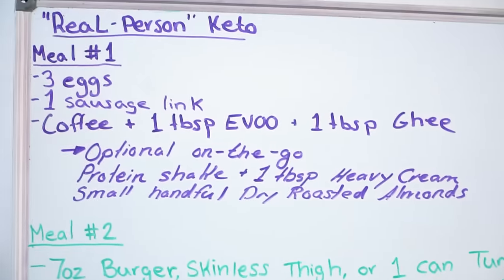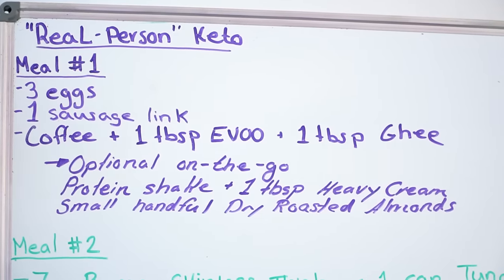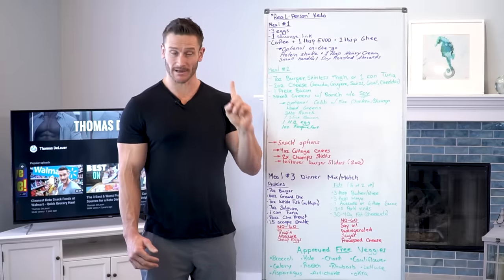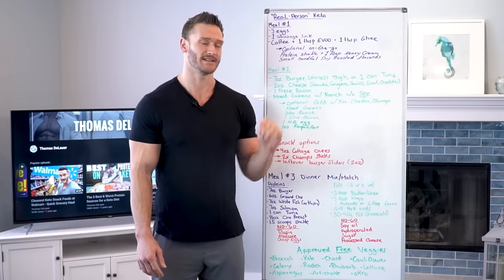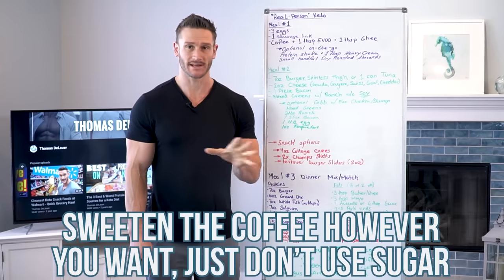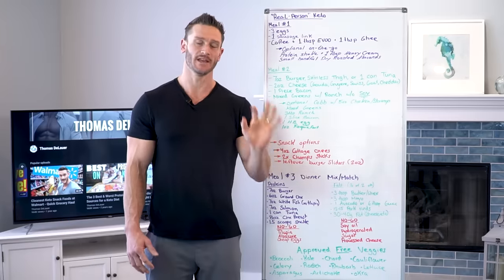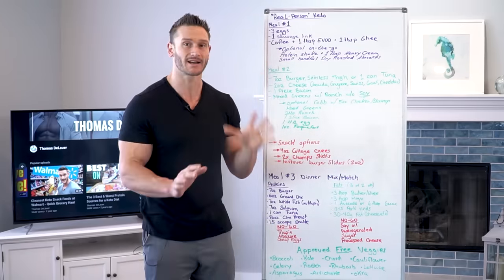Meal one — simple. Three eggs, one sausage link, and you can have coffee or tea. I want you to do one thing that's a little bit of a healthier twist than just dirty keto: add a tablespoon of extra virgin olive oil and a tablespoon of ghee to your coffee. Sweeten it how you wish without sugar, of course. I'm not going to be super strict — if you want to use a little Splenda, I'm not a fan of it, but I'm not going to stop you.